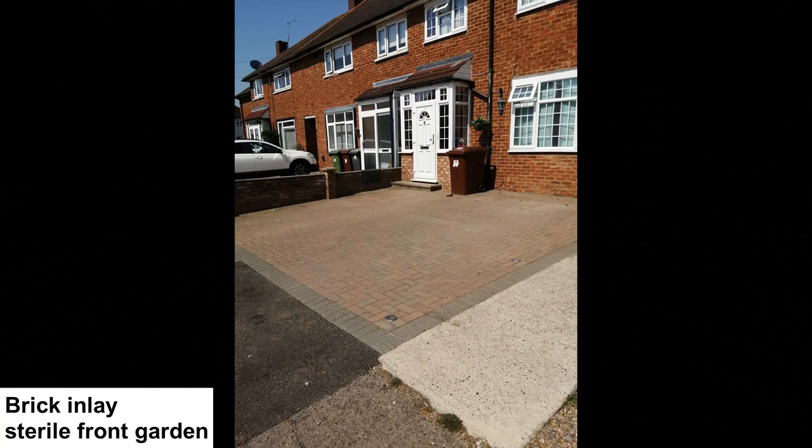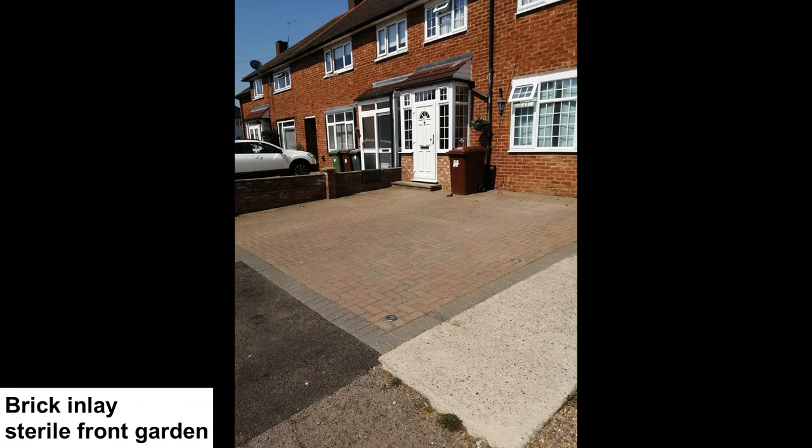I have been wandering the streets where I live, looking at various front gardens. People have hard surface front gardens to park their cars, and in heavy rain water cannot be absorbed — this contributes to localised flooding during extreme weather events.